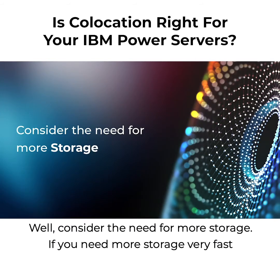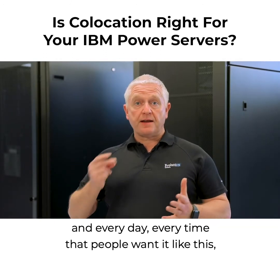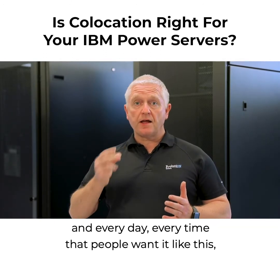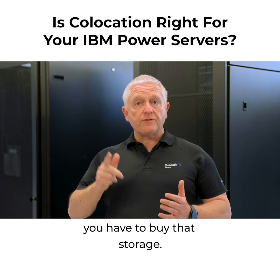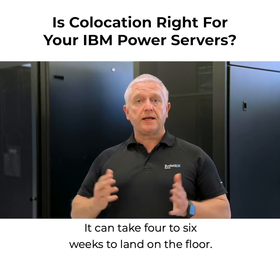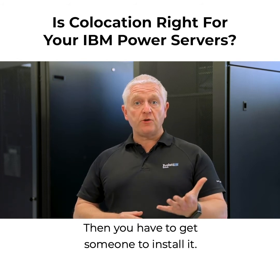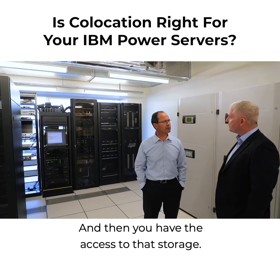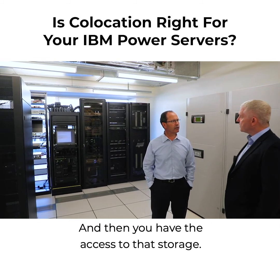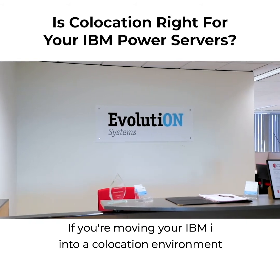Well, consider the need for more storage. If you need more storage very fast, and every time people want it like this, you have to buy that storage. Your business partner will have to order that storage — it can take four to six weeks to land on the floor. Then you have to get someone to install it, and then you have access to that storage.